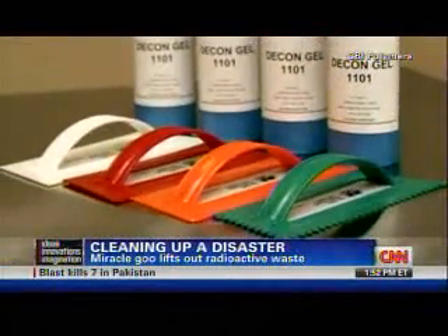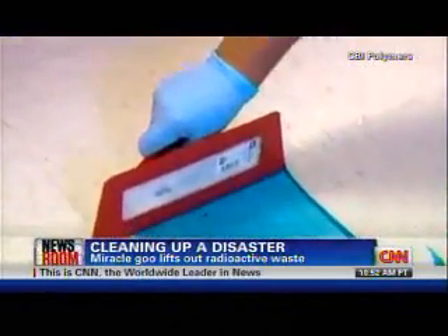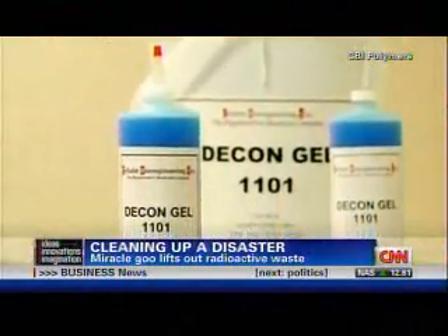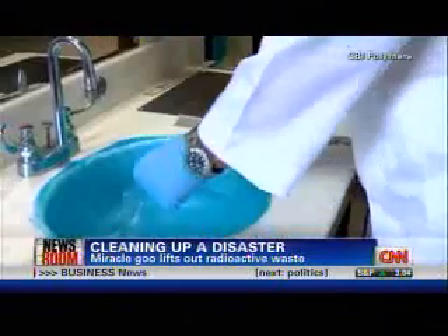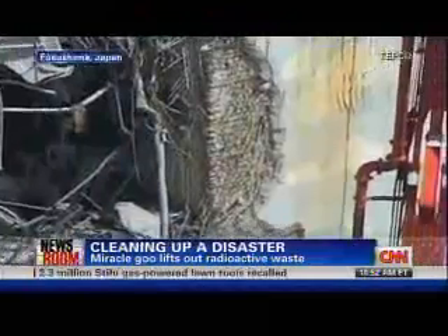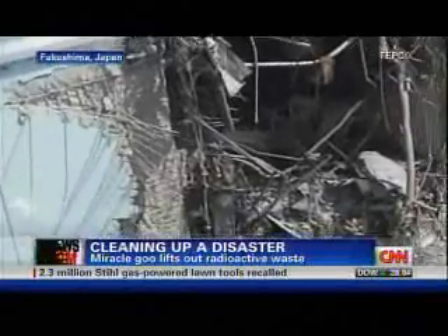In Japan it's helping to clean up radioactive waste, but it can also be used for any kinds of hazardous waste. The Department of Energy has used it in their labs to clean up beryllium. It was also used in western Hungary where a village had an alkali sludge problem — alkali can burn your skin on contact — and the gel cleaned it up.